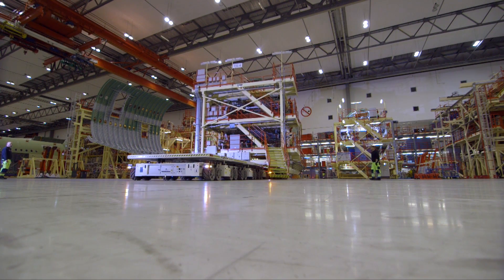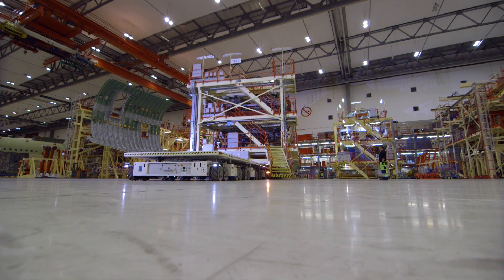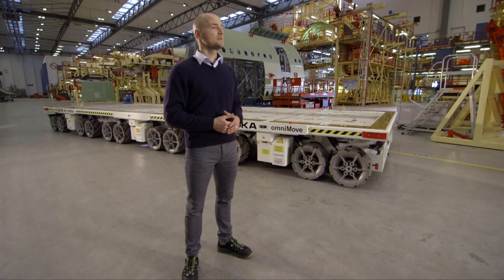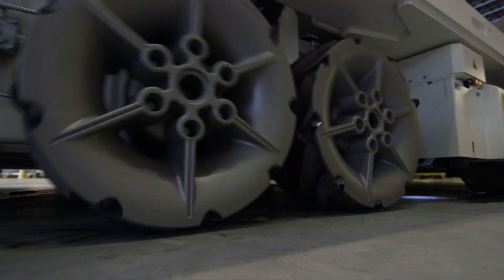That's why we looked to the KUKA Omnimove — to be flexible and to handle the dimensions you can see quite well in the background. We need easy steering from the technology, and it must be very flexible with a long battery life.